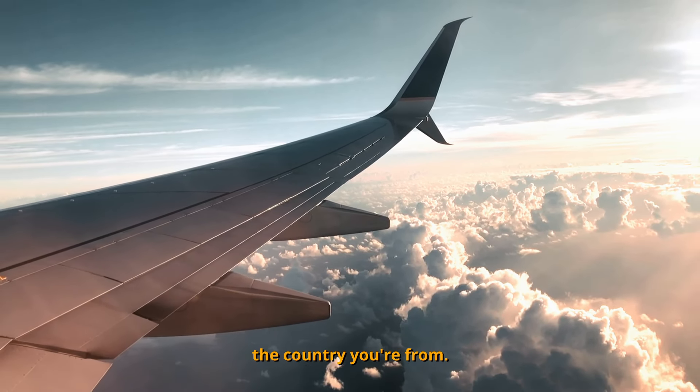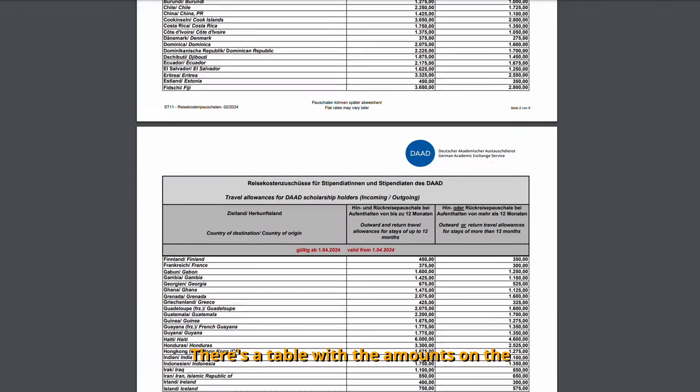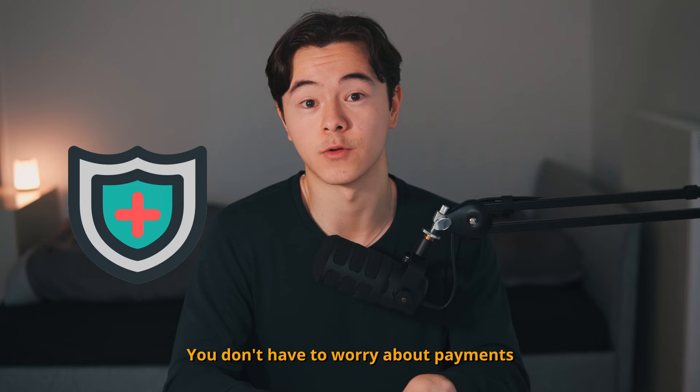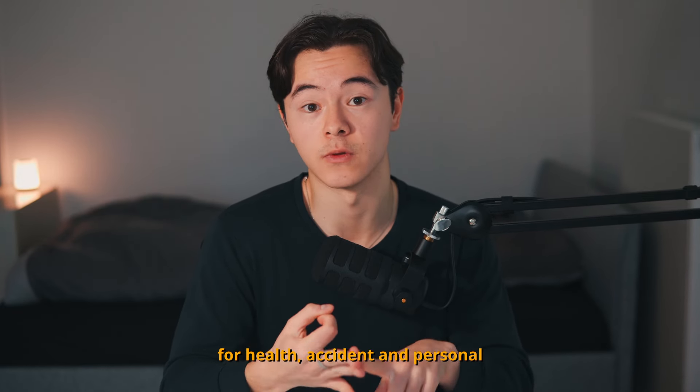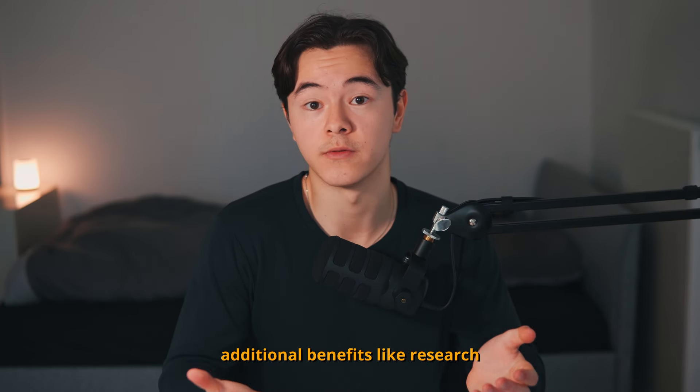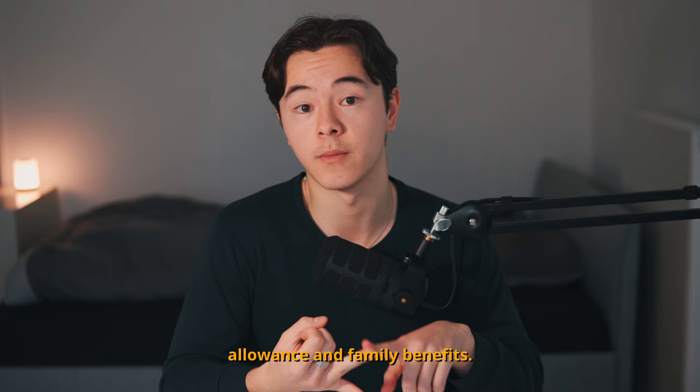The flight amount depends on the country you're from — there's a table with the amounts on the scholarship website. The same goes for your insurance: you don't have to worry about payments for health, accident, and personal liability insurance. It is fully covered. Depending on the scholarship program, there are also additional benefits like research allowance and family benefits.